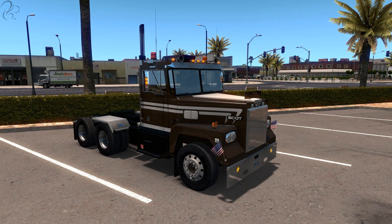Hi guys, Squall here. Welcome to another mod review video, this one for American Truck Simulator. You may have seen my previous mod review video where I did a vintage truck for Euro Truck. So I thought, let's do a vintage truck for American Truck Sim.